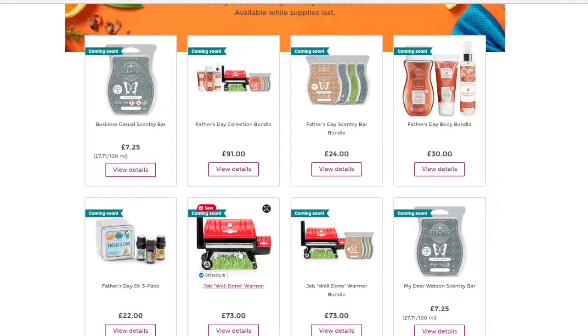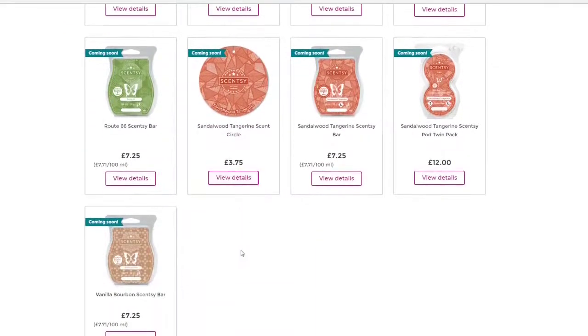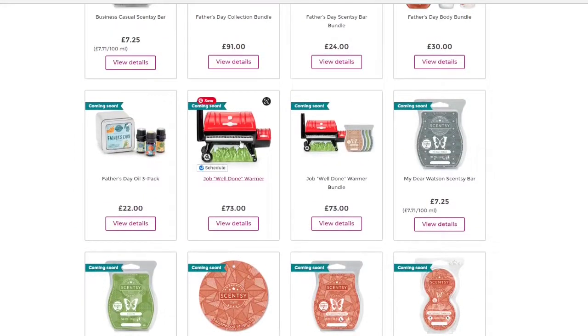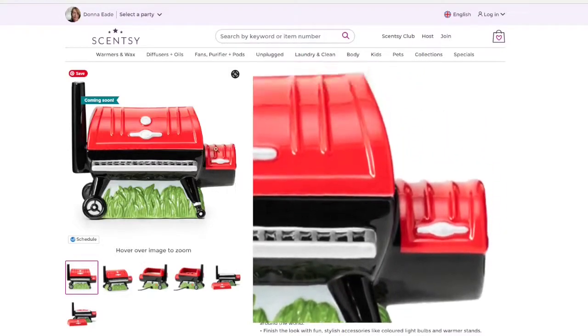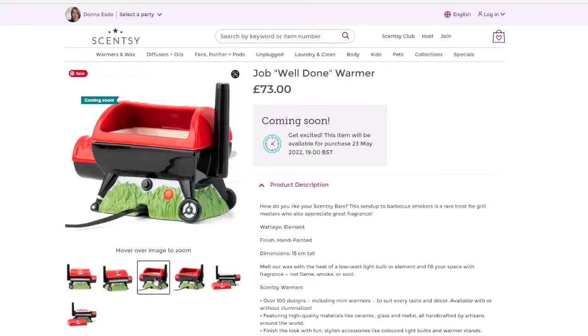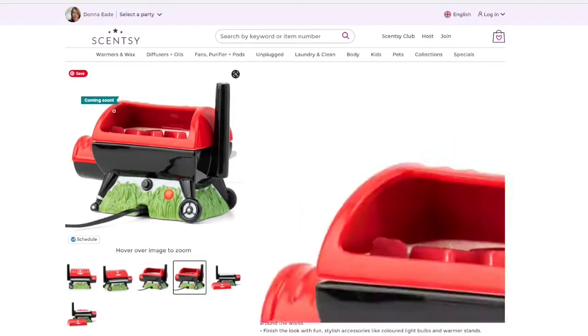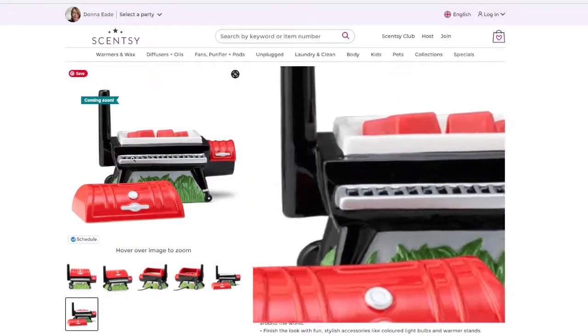To me the barbecue is the dad's domain. My dad — we go around to his every July for his birthday and he is the one who does the barbecue because it's his thing. So we've got some scent circles, some pods, and some wax bars. If we click in here — it is an element warmer so there is no light. It has this little griddle at the front which is super cute, like a double barbecue with a chimney. The back of the lid is open so the fragrance can be thrown out. That's where the wax goes in the dish — you can take the lid off to access it. I absolutely love it, I think it is an amazing little warmer for dads.